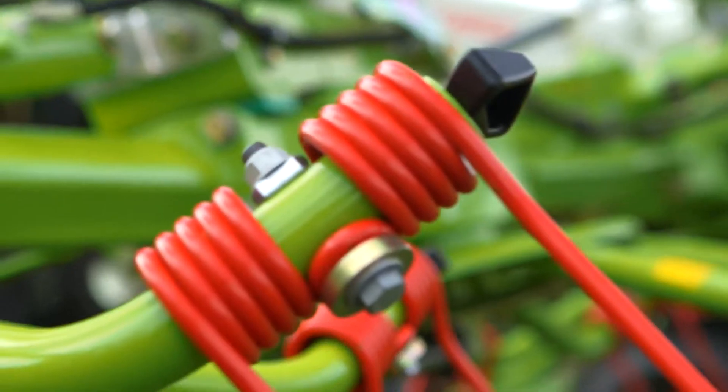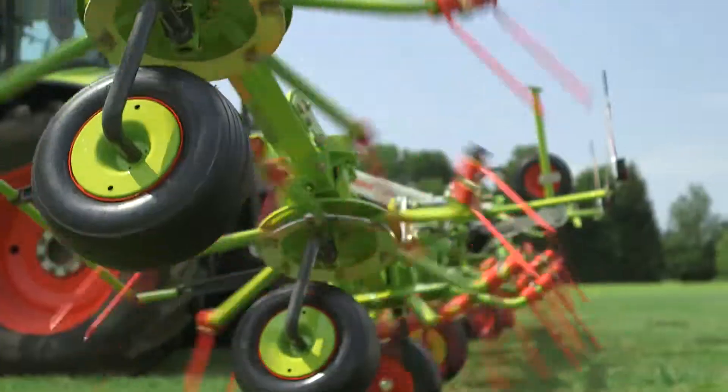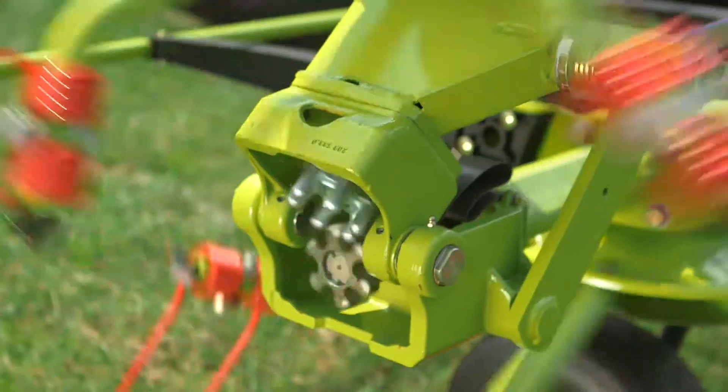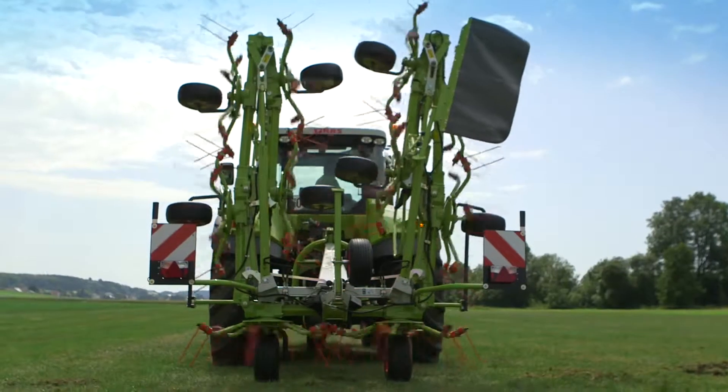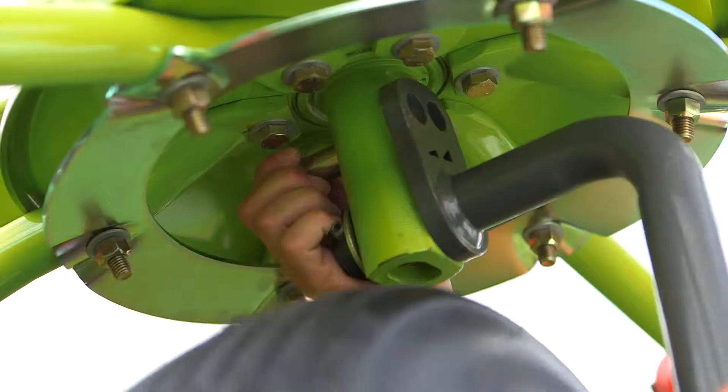The Volto 1100 is of course supplied with tried and tested class features: the hermetically sealed transmission, permalink for full power transfer in all positions, tool-free spreading angle adjustment, and the optional hydraulic edge tedding crop guard for clean field edges.